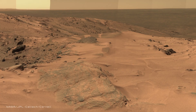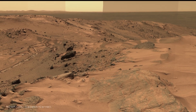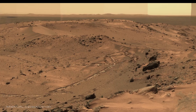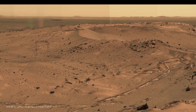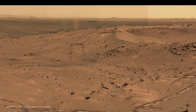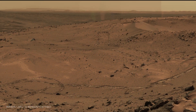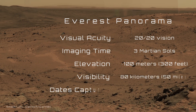Imagine donning a state-of-the-art space suit and stepping onto Mars, where every detail is as clear as if you were there in person. Thanks to this legendary image captured by NASA's Spirit rover, you don't have to. With a camera boasting the equivalent of perfect 20-20 vision, this panorama isn't just a view — it's your personal window into an alien world. Over the course of three Martian days, sols 620 to 622 in October 2005, Spirit meticulously assembled what we now call the Everest panorama from the true summit of Husband Hill. The rover's panoramic camera offers the clarity of perfect human vision, seeing Mars in spectacular detail.